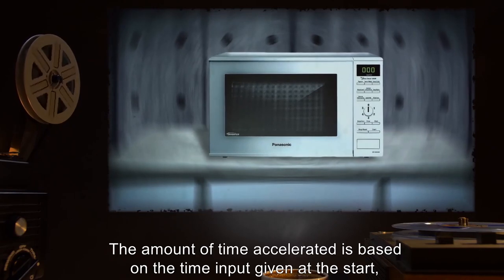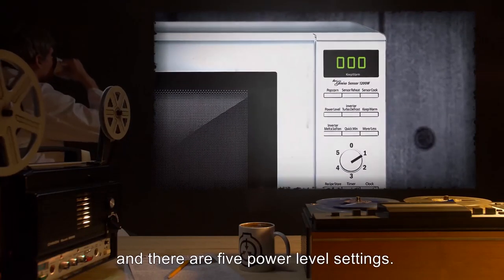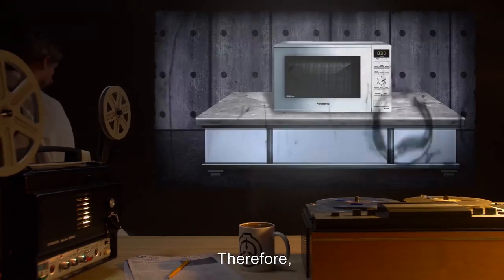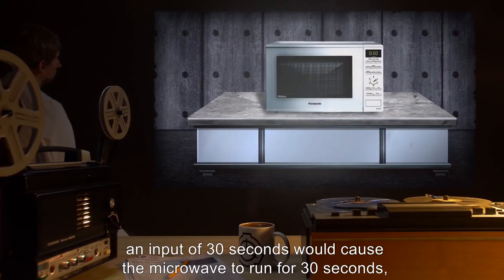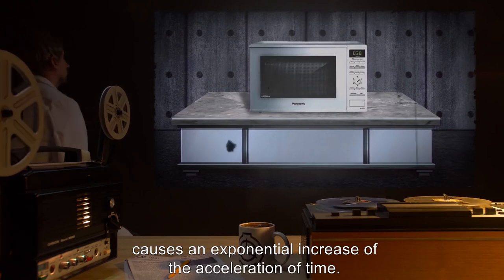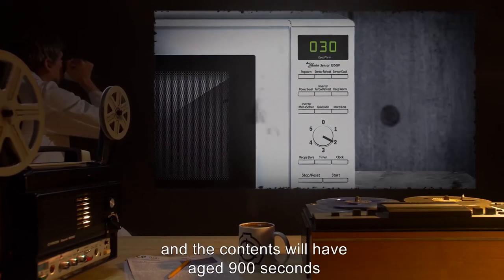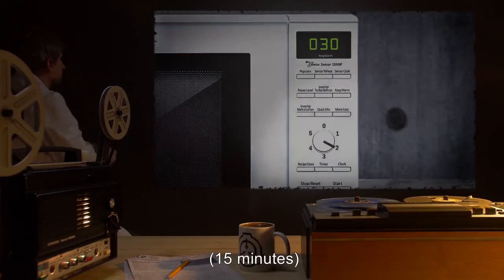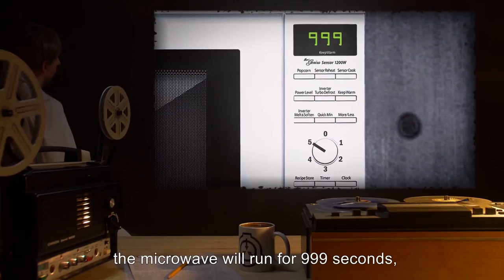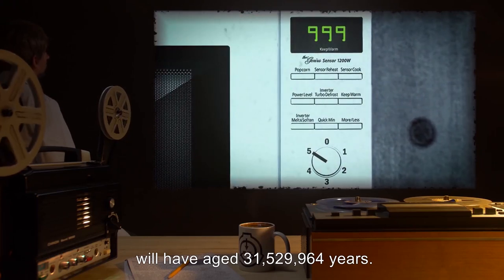The amount of time accelerated is based on the time input given at the start and the power level setting. The time input allows for three digits, and there are five power level settings. On power level 1, the number of seconds input equals the number of seconds experienced within the microwave — an input of 30 seconds would cause the microwave to run for 30 seconds, at the end of which the object will have aged 30 seconds. Each subsequent power level past 1 causes an exponential increase in the acceleration of time. At power level 2 with an input of 30 seconds, the microwave will run for 30 seconds, and the contents will have aged 900 seconds — 15 minutes, or 30 times 30 seconds. At power level 5 with an input of 999 seconds, the microwave will run for 999 seconds, and the contents will have aged 31,529,964 years.